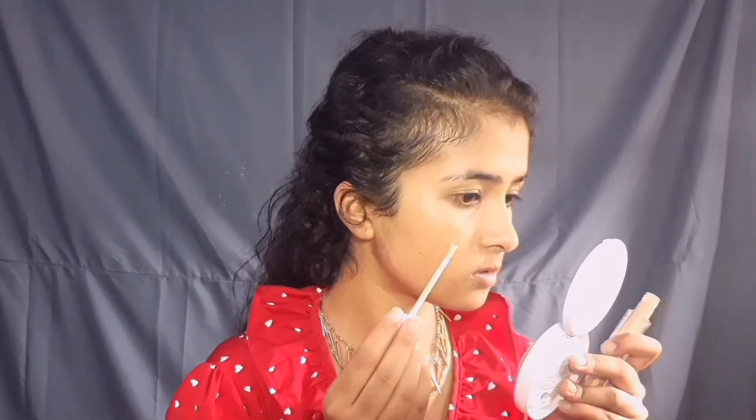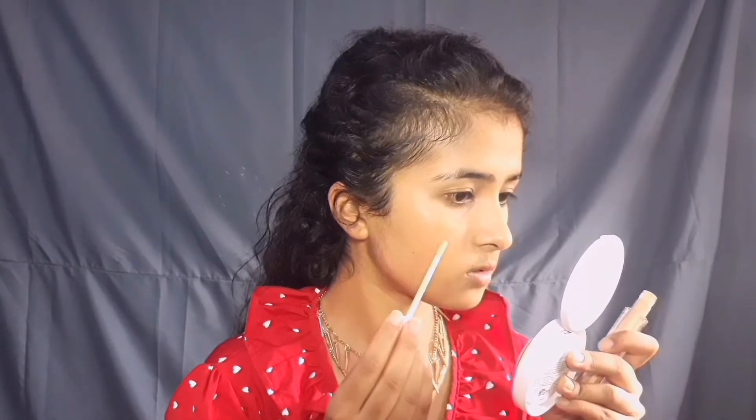Now as you can see my pimple is still not covered. Just apply a little concealer, leave it for 5 minutes, and then blend it out.